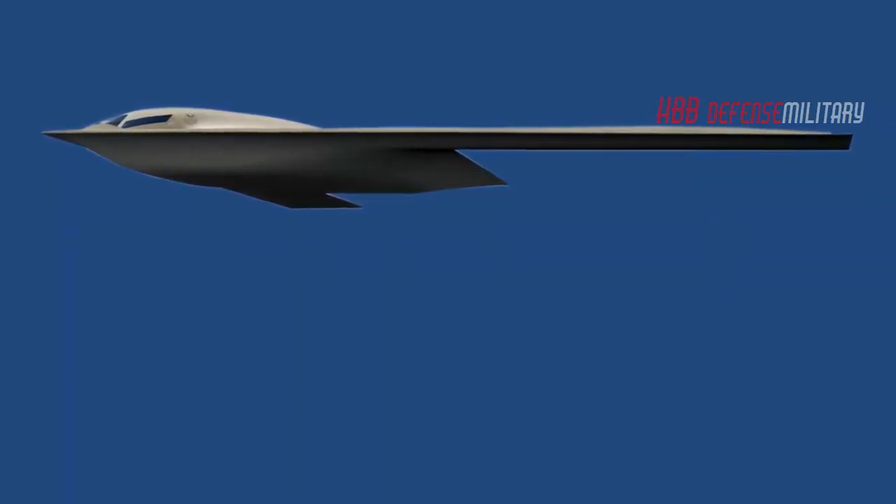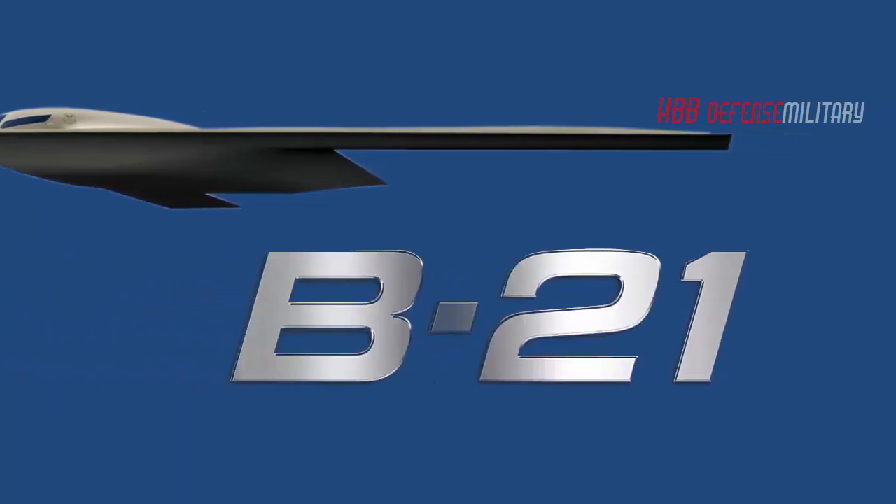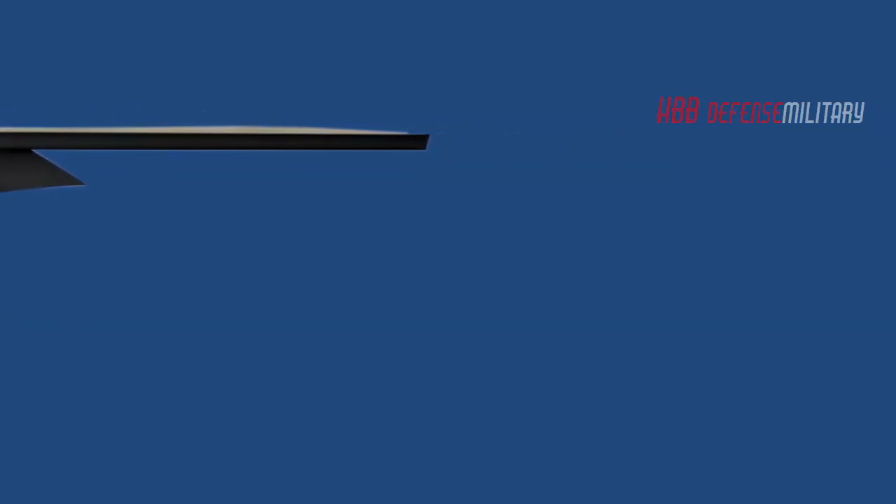The new stealth U.S. Air Force B-21 bomber, also known as Raider, has taken yet another key technological step toward being ready for war.